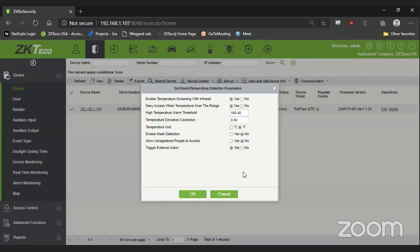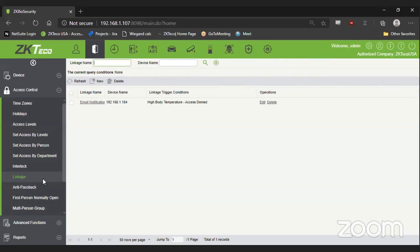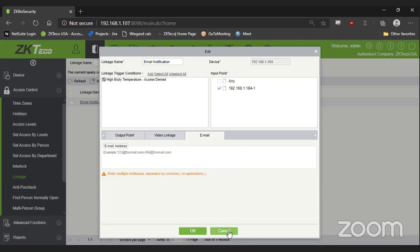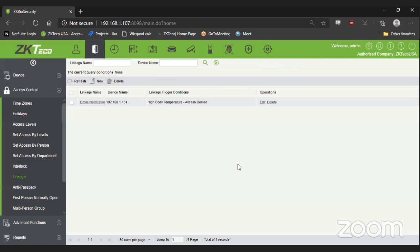We've also added the ability to send email notifications through linkage — based on a high temperature or someone not wearing a mask, an email is sent out. In case someone's not on site or not watching the reader, you can still get an email notification. We choose not to send anything over cellular for data and privacy reasons, but everyone has email on their phones and can still get that notification pop up.